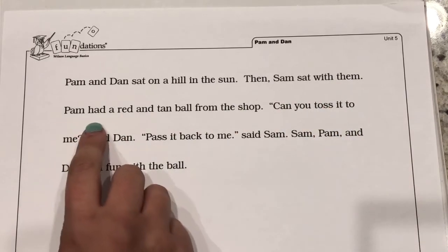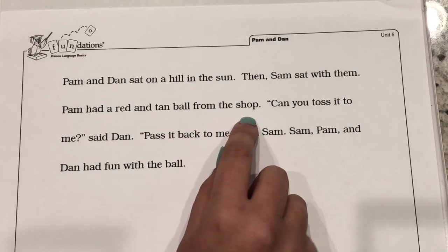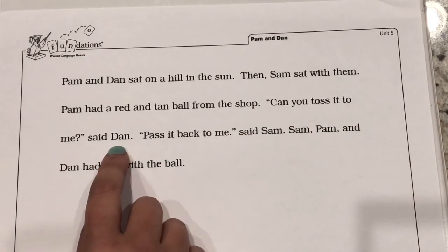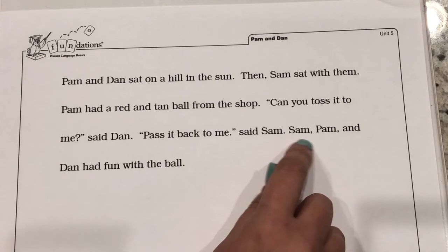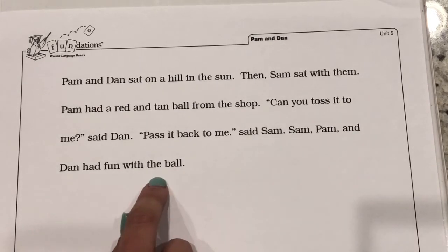Pam had a red and tan ball from the shop. Can you toss it to me? said Dan. Pass it back to me, said Sam. Sam, Pam, and Dan had fun with the ball.